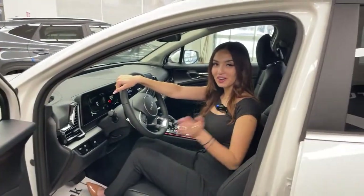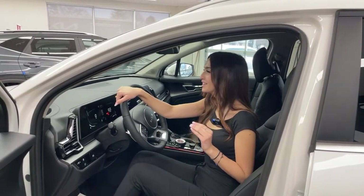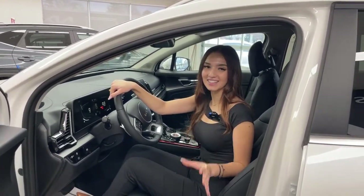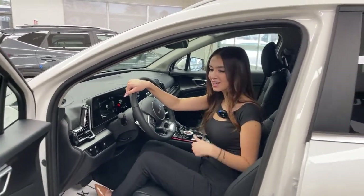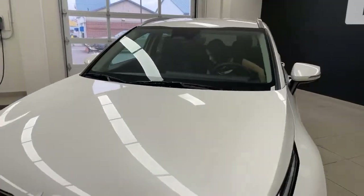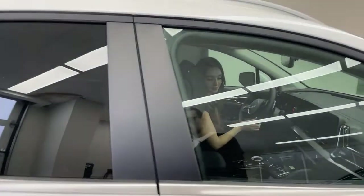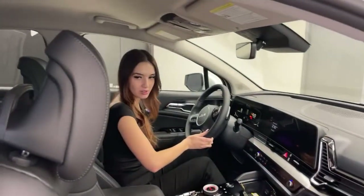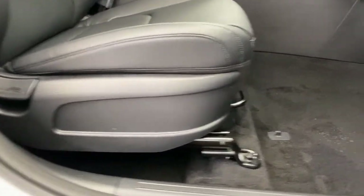One feature that works with your electronic parking brake is auto hold. I love auto hold — I'll talk about it more once Mark joins me. On the power seats: Mark's seat is just manual, so that's one thing you would have to go to the SX for if power seats for the passenger is a must-have. But these seats are still heated, so you don't lose any luxury or comfort there.